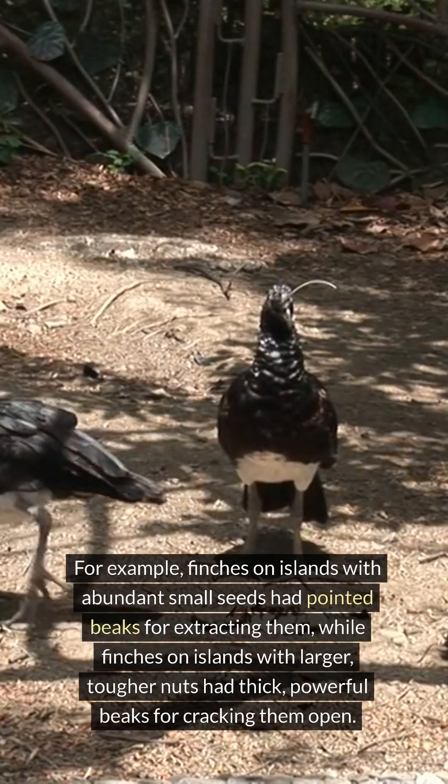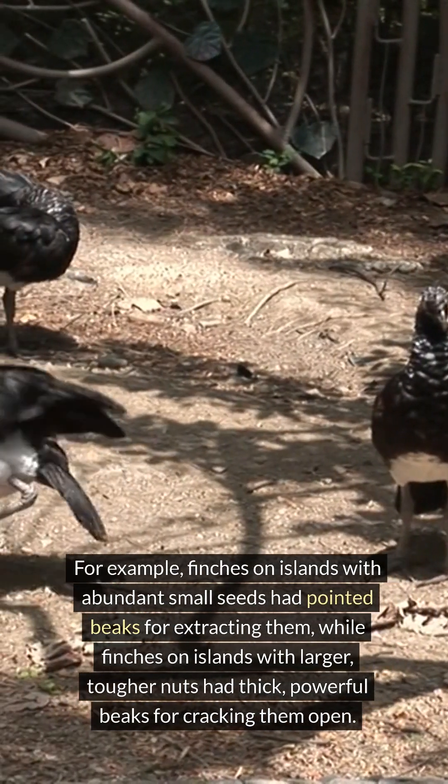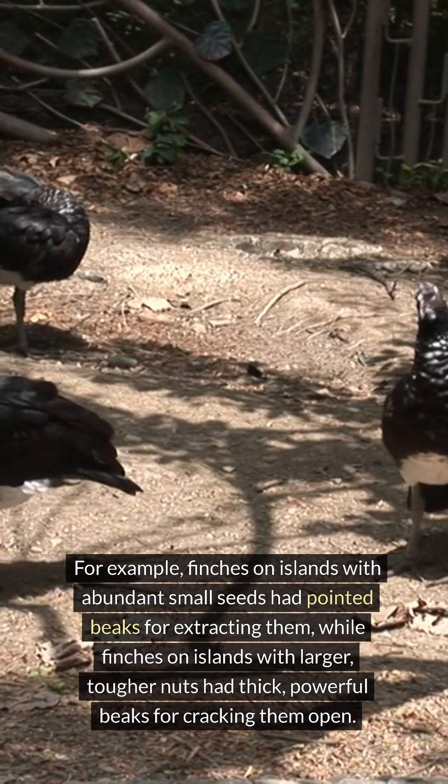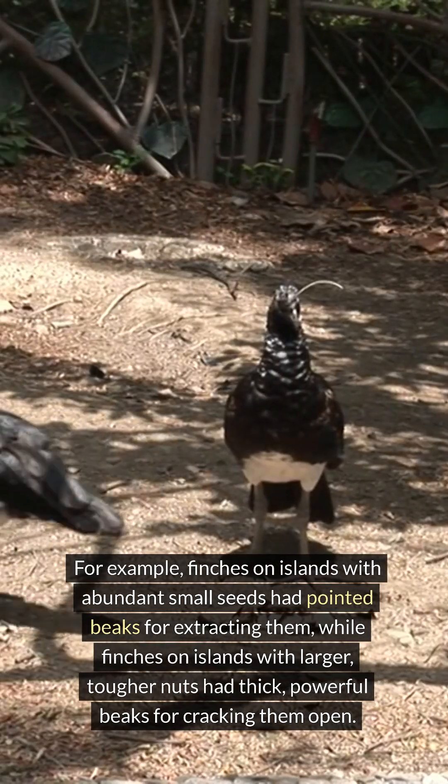For example, finches on islands with abundant small seeds had pointed beaks for extracting them, while finches on islands with larger, tougher nuts had thick, powerful beaks for cracking them open.